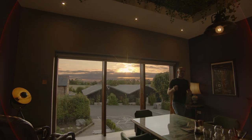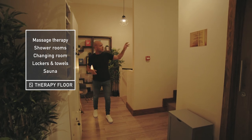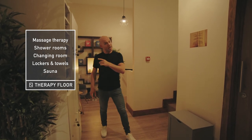Now let me show you the chair on the top — let's go upstairs. This is the therapy floor with sauna, showers, changing rooms and massage therapy.